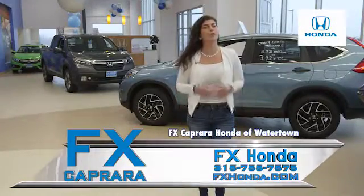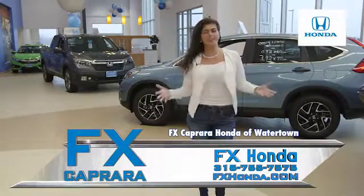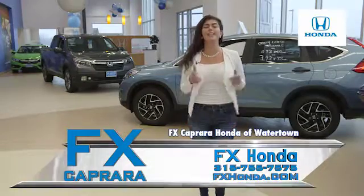Hi, I'm Brooke Caprera. Are you looking for the cream of the crop of pre-owned trucks? Well, right here at FX Caprera Honda, we have everything you're looking for.